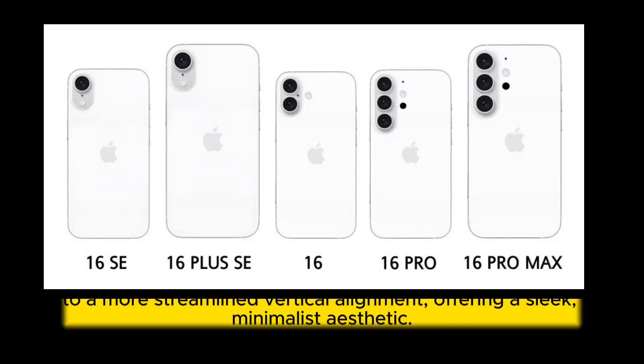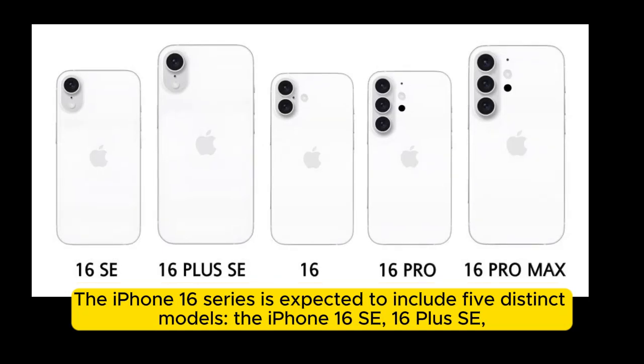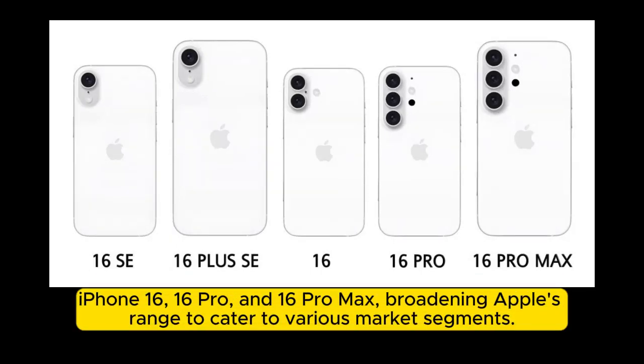The iPhone 16 series is expected to include five distinct models: the iPhone 16 SE, 16 Plus SE, iPhone 16, 16 Pro, and 16 Pro Max, broadening Apple's range to cater to various market segments.